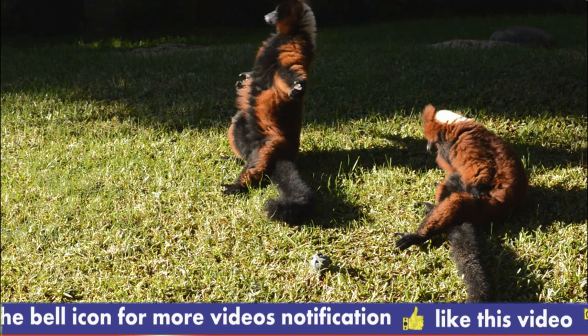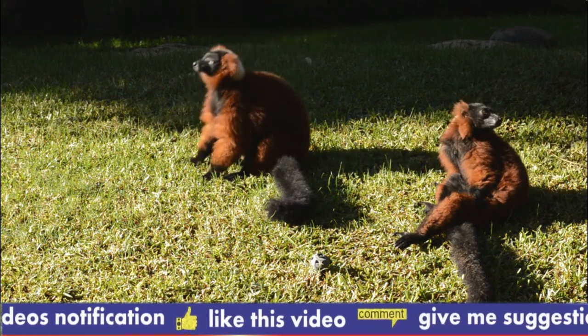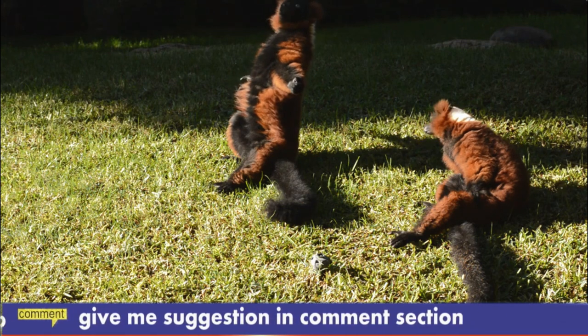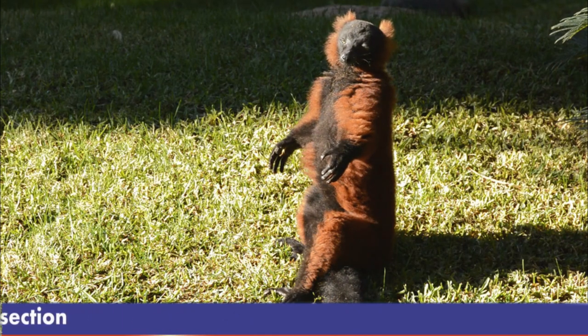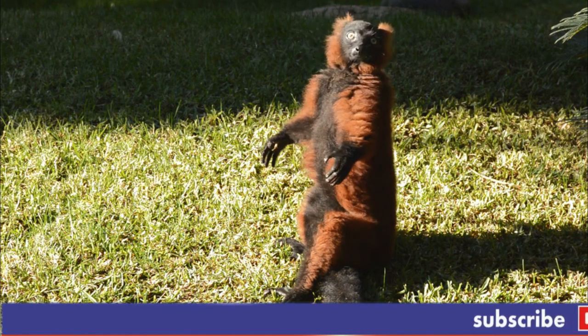Aye-ayes have an unusual way of finding food. They use echolocation, tapping their long middle finger on trees to listen for insects hiding inside. Once they locate an insect, they use their sharp teeth to gnaw through the wood and extract it. Aye-ayes are endangered due to habitat loss, hunting, and superstitions in some parts of Madagascar that consider them to be bad luck.